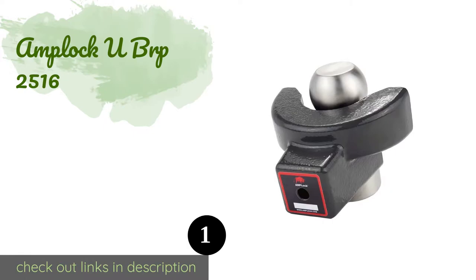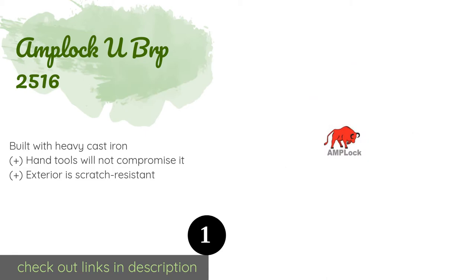Number one is the Amplock UBRP 2516. If you've made a significant investment in your trailer, shouldn't you be willing to invest in the lock that will protect it? Any thief trying to get past the Amplock UBRP 2516 will likely give up due to sheer exhaustion or frustration before making any headway. The price is approximately $265.